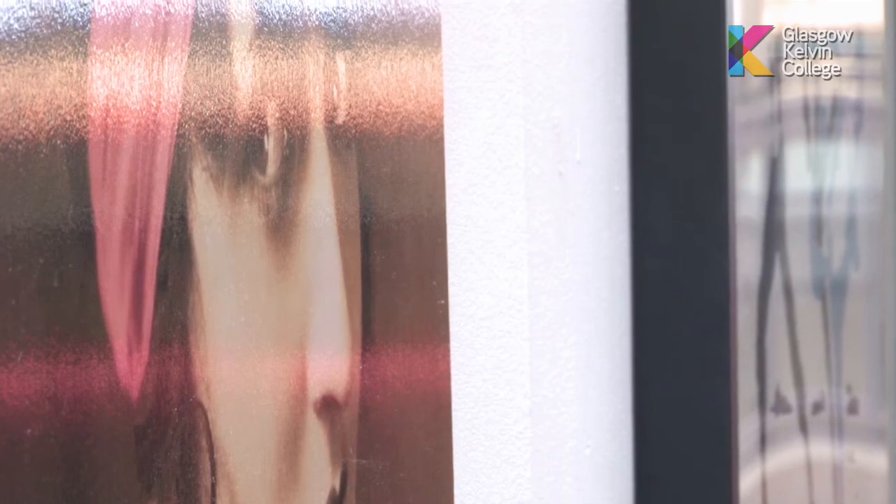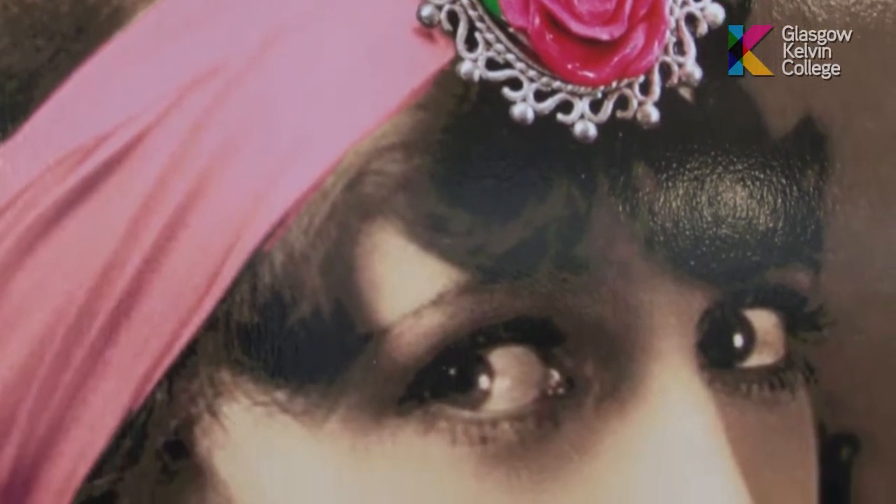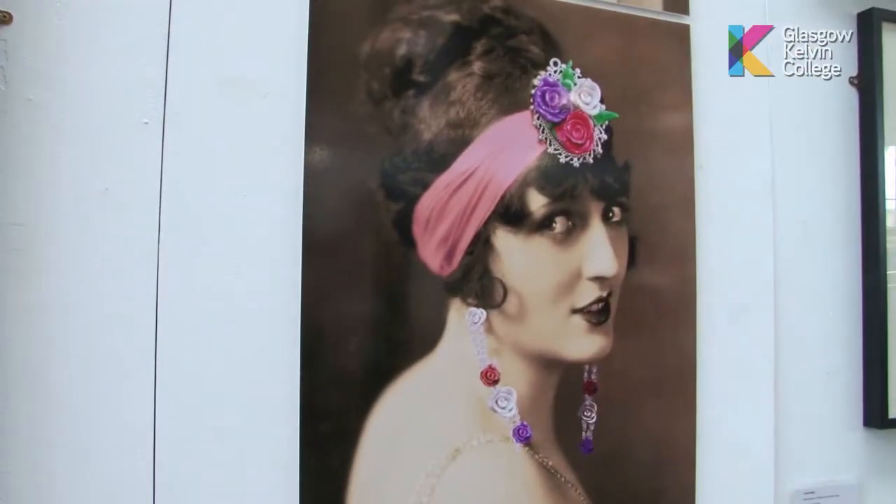I started making my own jewellery at home and then I brought it into my college work and that's where all this mostly came from. It was just all different pieces of work I had lying about, and then I was doing 1920s themes and vintage themed women, so we decided to incorporate my new jewellery into a 1920s style.